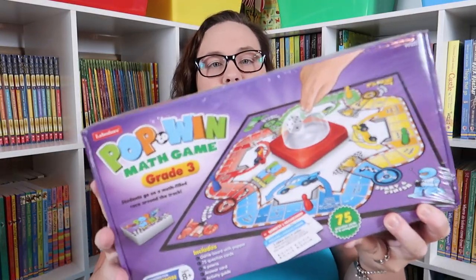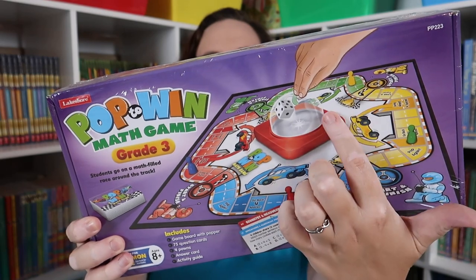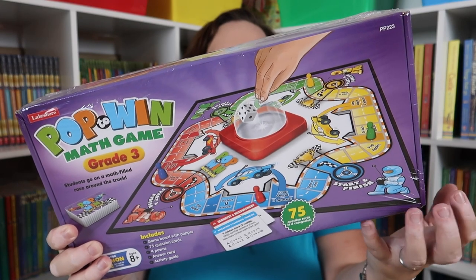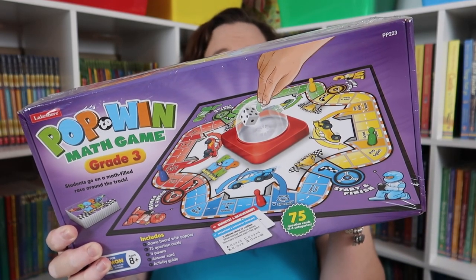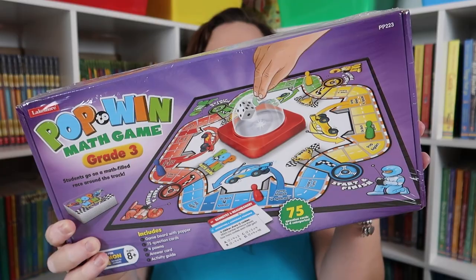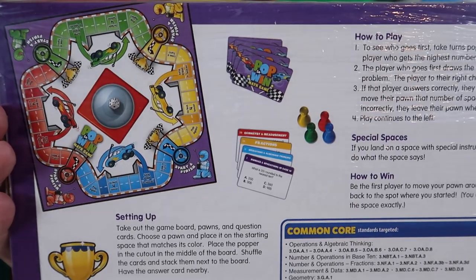The next thing I grabbed was this Pop Pop to Win math game. It looks kind of similar to Trouble or Sorry — you pop the dice and move around the board, with lose-a-turn spaces and jump-ahead spots. Depending on what color you land on, you have to answer math questions covering geometry and measurement, operations and algebraic thinking, fractions, base 10, and measurement and data. I think it's going to be a really great way to practice all those math concepts in a game format, which means she's not going to fight me on it.